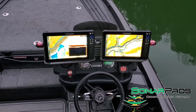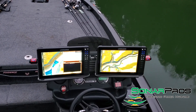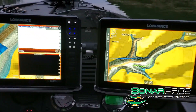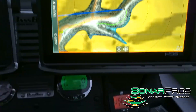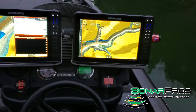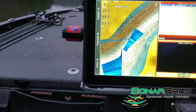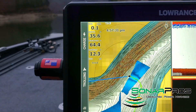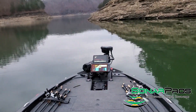I wanted to show one of the biggest benefits with running a Sonar Pro's harness, and that is stable voltage throughout the entire day. As you can see here it's almost 5 p.m. Eastern Time. Only used about seven gallons worth of fuel today. We've been fishing for a little over nine hours today, and as you can see we have extremely stable voltage all the way up to the bow graph as well.